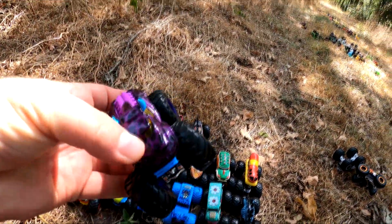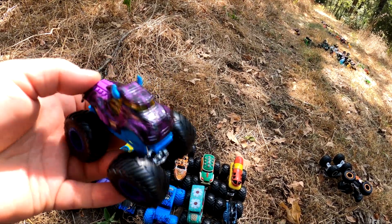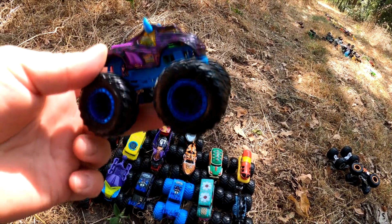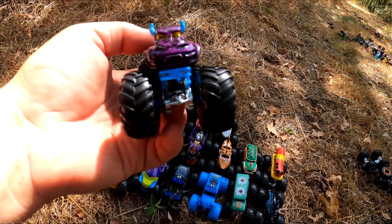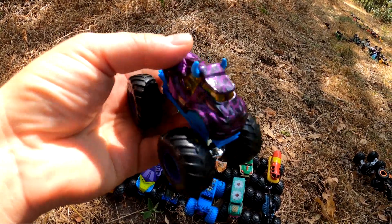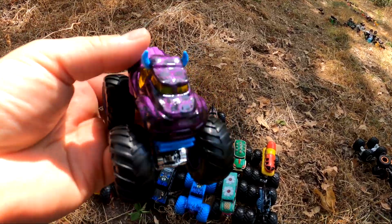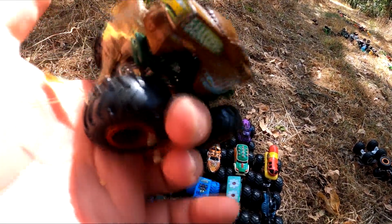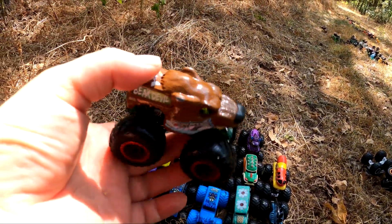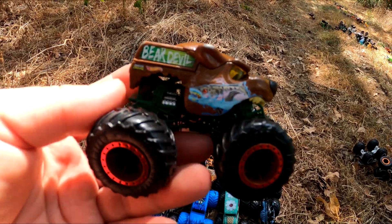Whoa, who's this purple one? It's Steer Clear. That's pretty neat — I've never seen this one before. It's got blue horns and a purple chassis, a purple body. Look at this Bear Devil. There's salmon in his mouth.